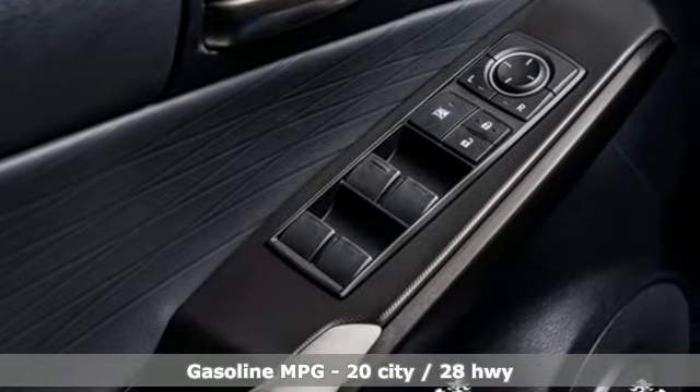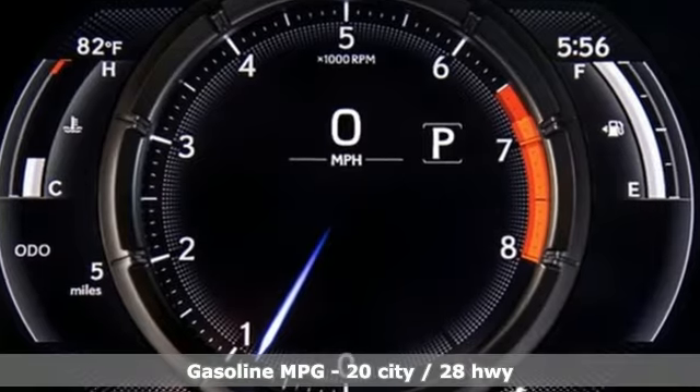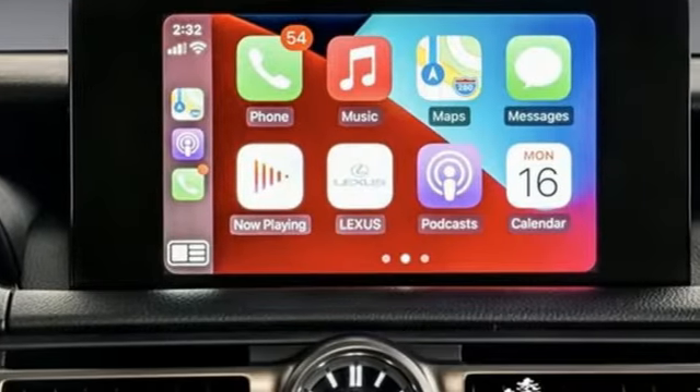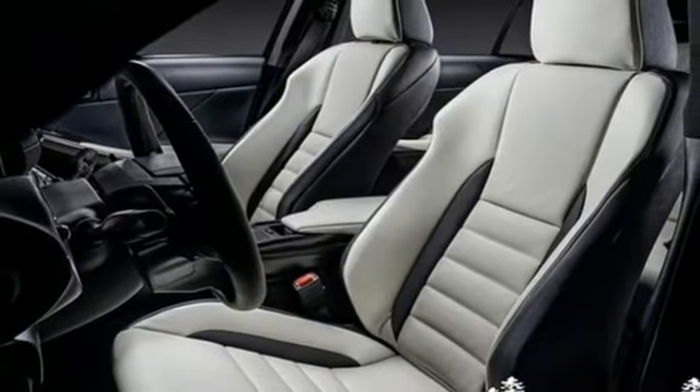Features include streaming audio, front heated and ventilated bucket seats, doors and push-button start proximity key, aluminum wheels, V6 engine, and sports suspension.